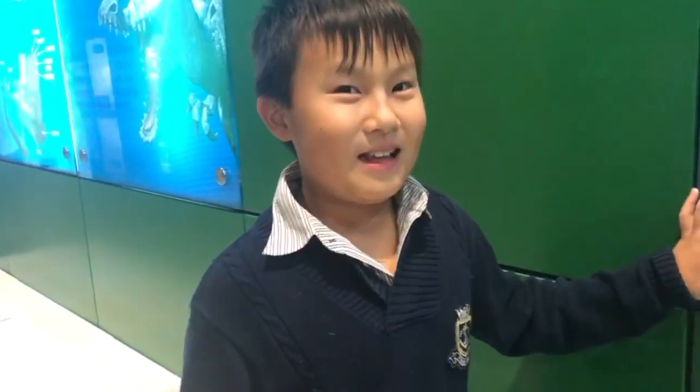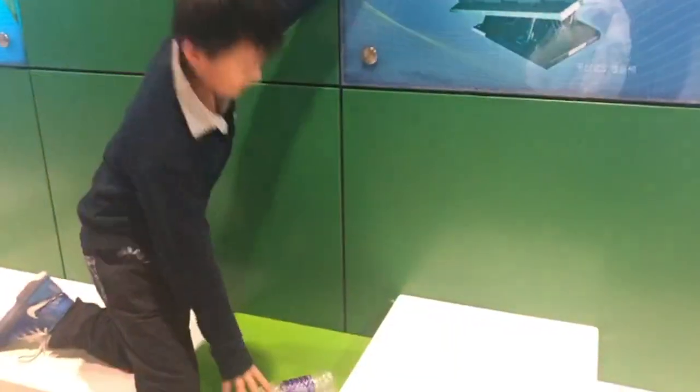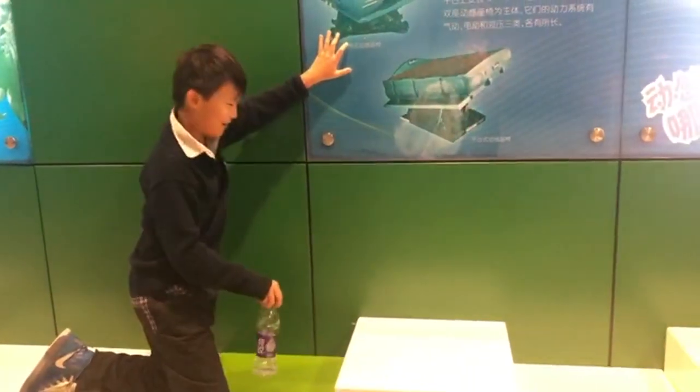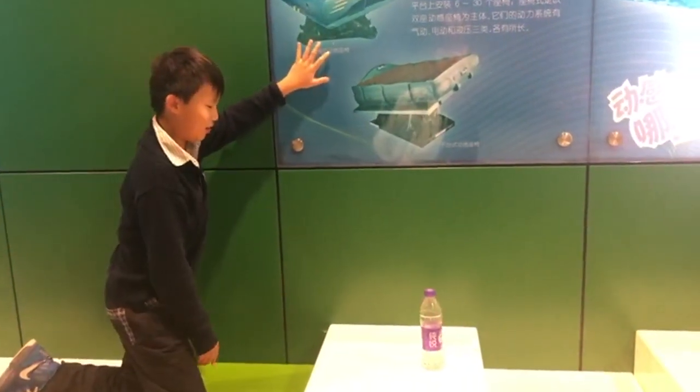Hey, so we're here and we're watching this amazing game called Bottle Flipping. What do you think about this game? It's nice. It's very fidgety. It is fidgety. Check this out — oh, he's very good at this game.